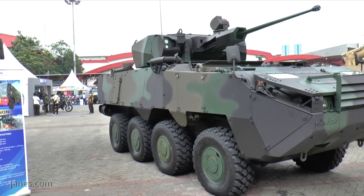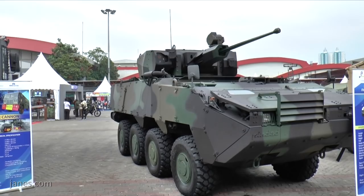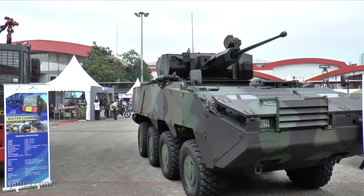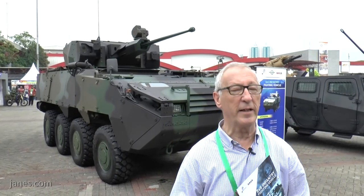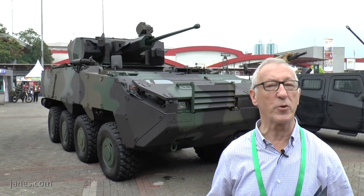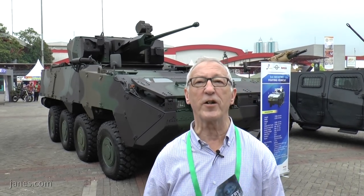Broadly speaking, compared to the 6x6 vehicle, this has more volume and more payload, which enables it to take on a wider range of roles. In addition to being fitted with a 30mm cannon, it's quite possible to fit this with a 120mm mortar or even a 105mm turret-mounted gun for use in the direct fire support role.